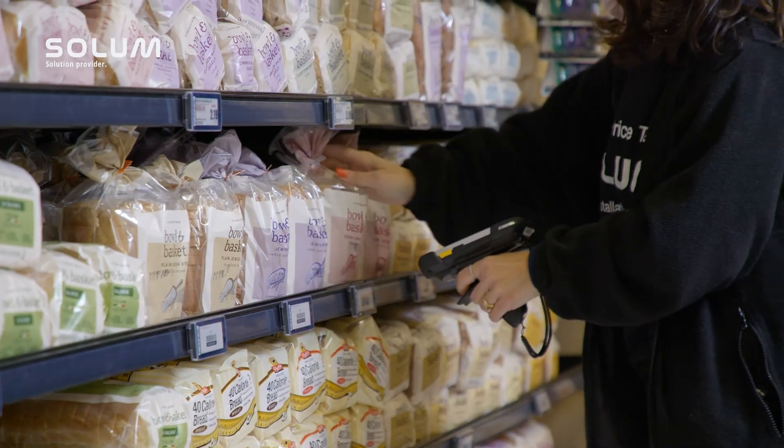This is my first time working with Sol-UM and the ESL labels. Great team to work with. Any problem that may occur, they have a solution for it, and if they don't, they will find one immediately. Great people, and it's great technology, and we really love it.